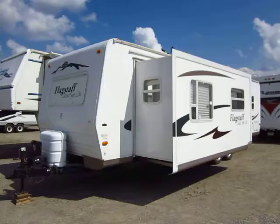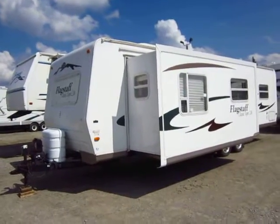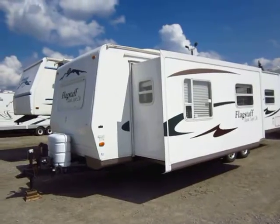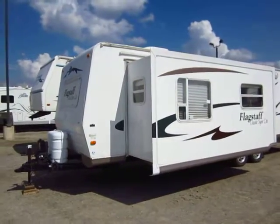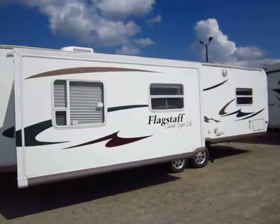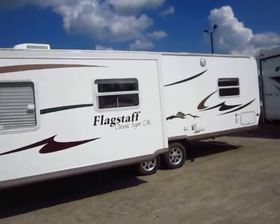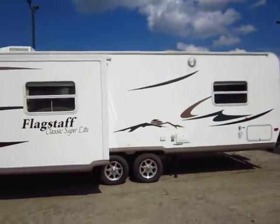Flagstaff is one of Forest River's higher-end ultralight type lines and they are one of the few that are still putting front windows and things. A quick note on the windows — you'll notice that all the windows open on this rig, even the ones on the sides of the slide. That's really nice for getting some cross ventilation and really helps cut down on the requirement to use air conditioning all the time.